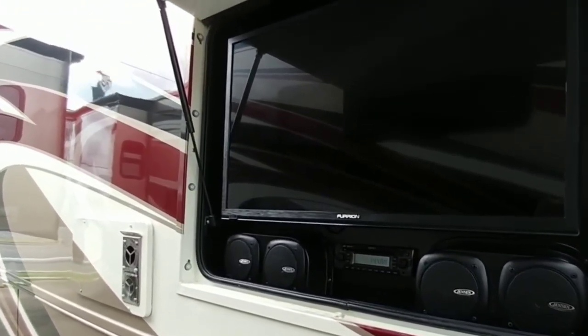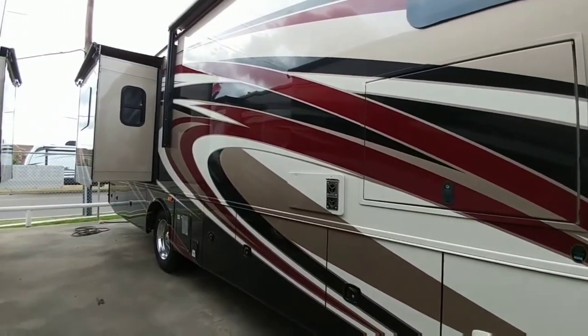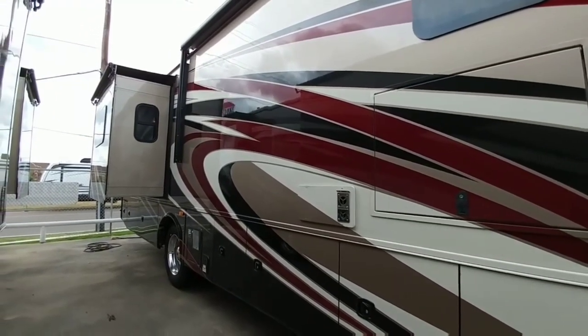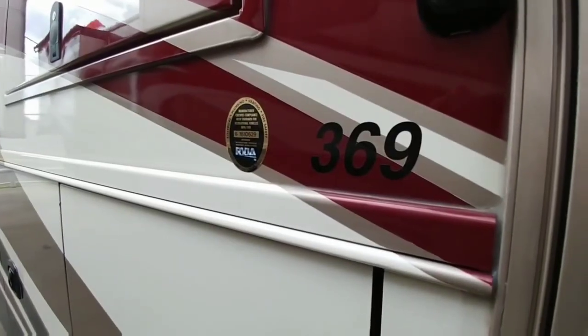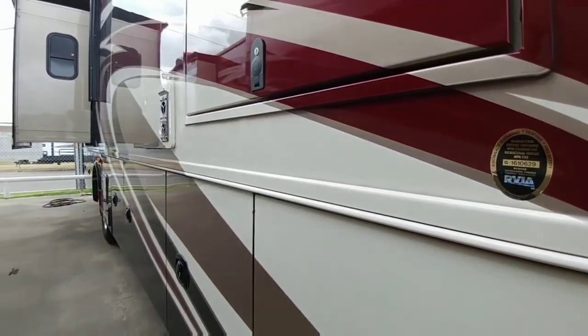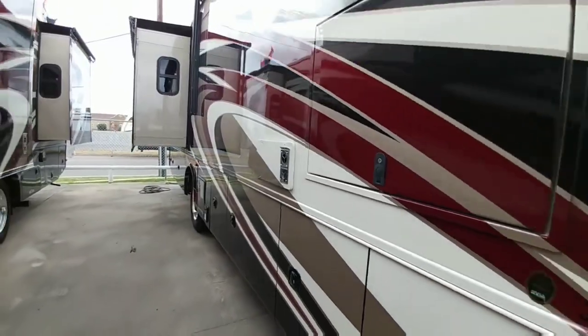This also has an outside TV and sound system, which is really nice — looks like it's a 32-inch TV. I hope you enjoyed this short video on this Forest River Georgetown XL gas motorhome. This is the 369 model, a 36.9-foot motorhome. If you like my videos, please like and subscribe.